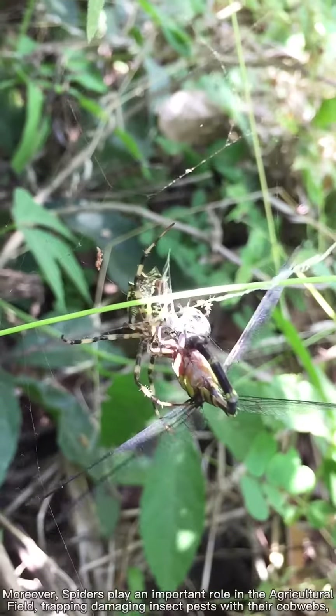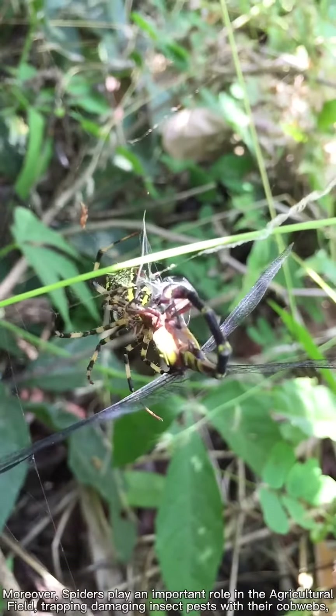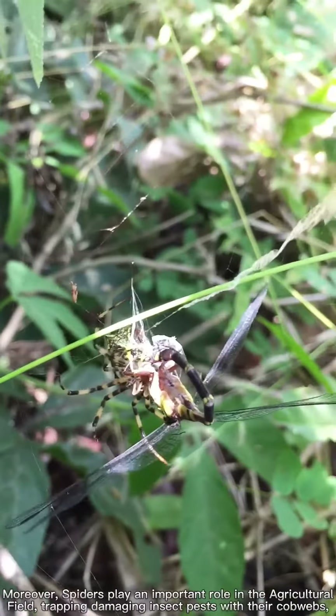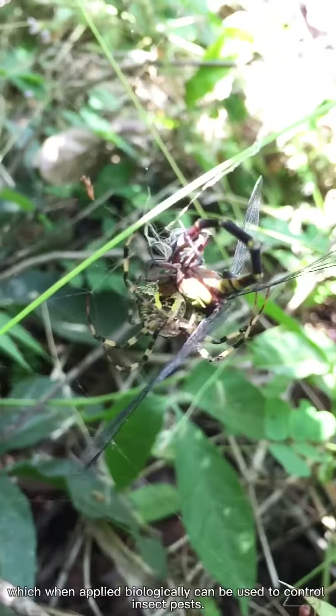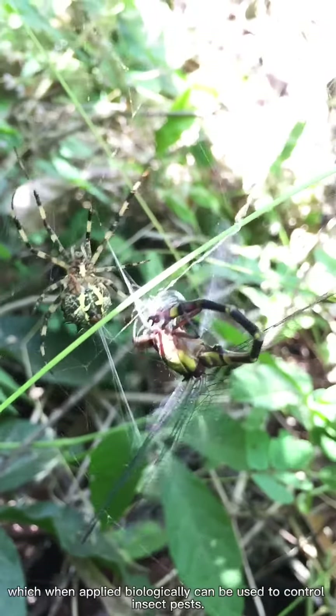Moreover, spiders play an important role in the agricultural field, trapping damaging insect pests with their cobwebs, which, when applied biologically, can be used to control insect pests.